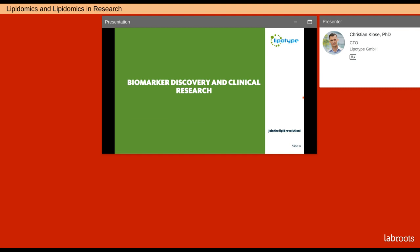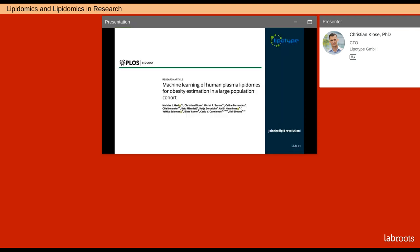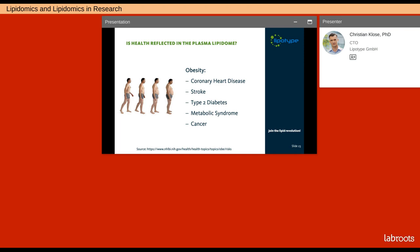I would now like to turn to some applications of the Shotgun Lipidomics technology. The first will deal with lipid biomarker identification in large cohort studies, and the other will be about the use of lipidomics in understanding molecular mechanisms of cancer. In a recent publication, we identified a lipidomic blood signature for obesity together with co-workers from the University of Helsinki in Finland and Lund in Sweden. We asked ourselves: is health reflected in the lipidome, and what is the information content compared with classical clinical parameters? We assessed this for obesity because it is a risk factor for diseases like coronary heart disease, stroke, type 2 diabetes, metabolic syndrome, and cancer.